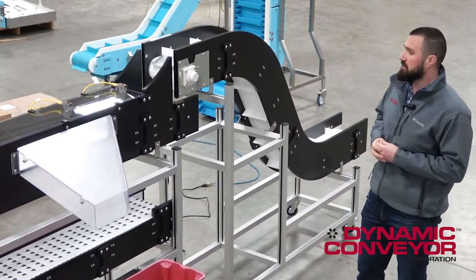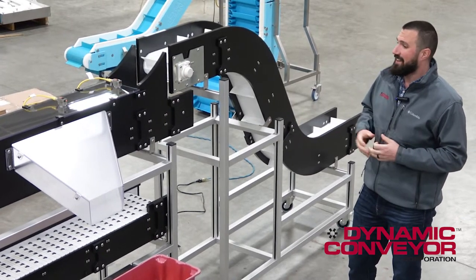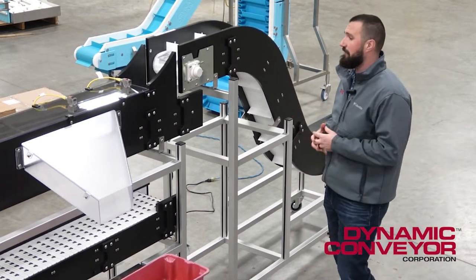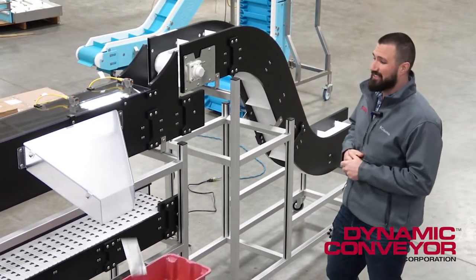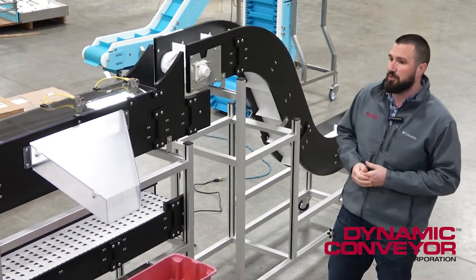We had a customer come to us looking to increase production at one of their facilities. Instead of hiring more people, they just wanted to increase the production they could get out of their current staff. After talking with them about their systems, needs, and parameters, we decided on a hybrid system you see here.